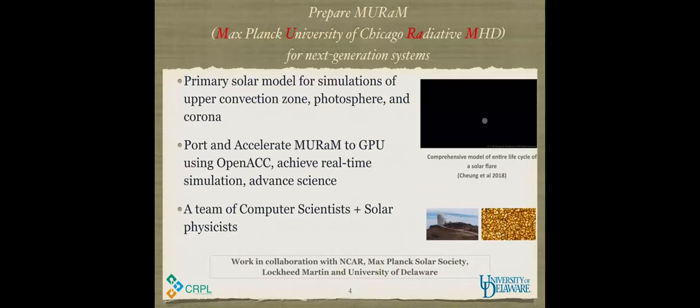The first story I'd like to tell you about is a solar physics and HPC story. This is a project with NCAR — National Center for Atmospheric Research in Denver — Max Planck Solar Society in Germany, Lockheed Martin, and the University of Delaware. The project started three years ago. What you see in the video is the chromosphere — a solar flare, that colorful fire eruption.